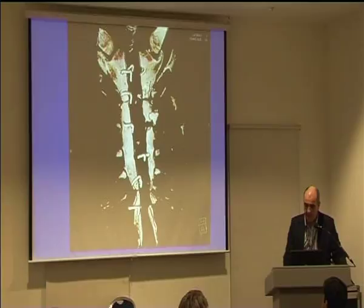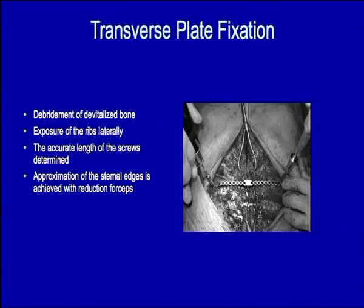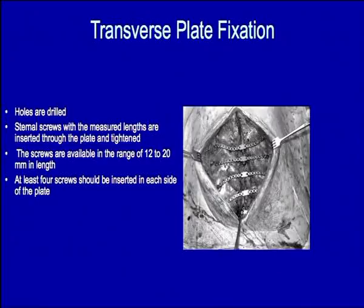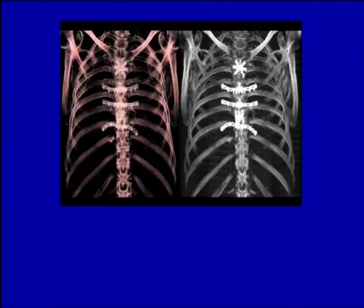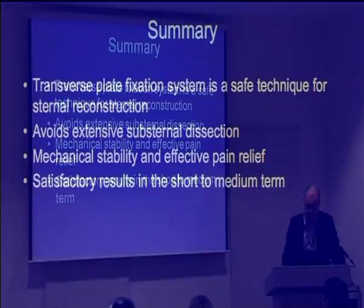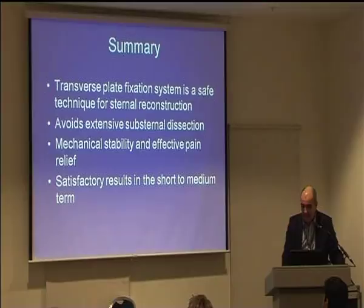Here's an example of such a sternum preoperatively — you can see transverse fractures in the left half of the sternum, and some of the wires had pulled out. This was clearly a technical error and the patient ended up in front of me in considerable difficulty. We used the system effectively, placing four plates across the ribs and costal cartilages, and a stellate plate on the manubrium sternum. The radiological result and CT reconstruction scan are very satisfactory fixation of the sternum. It avoids extensive substernal dissection, provides mechanical stability and effective pain relief, and in the short to medium term is certainly successful.